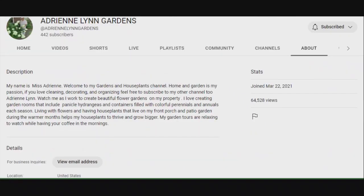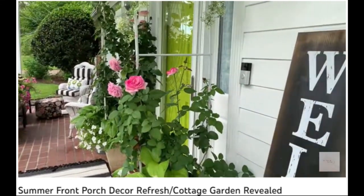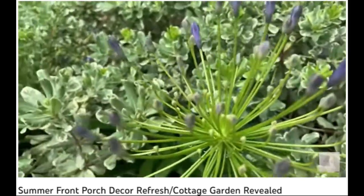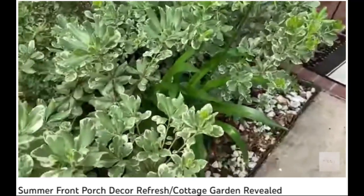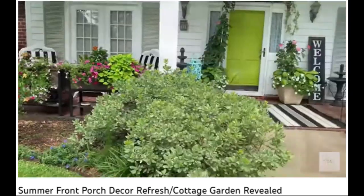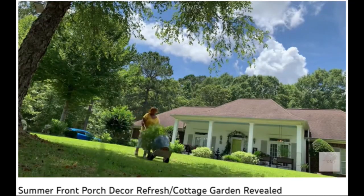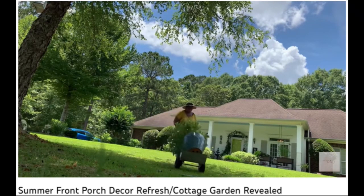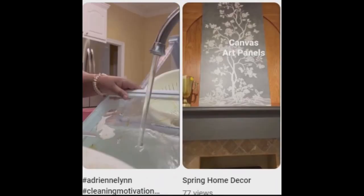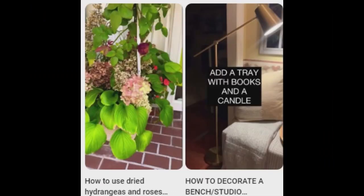Adrienne Land Gardens features a cottage garden that serves also as inspiration for bringing the colors of nature into each room of the house that Miss Adrienne decorates. She also has a main channel that focuses on homekeeping with cleaning and decorating and organization motivation, and it's called Adrienne Land.